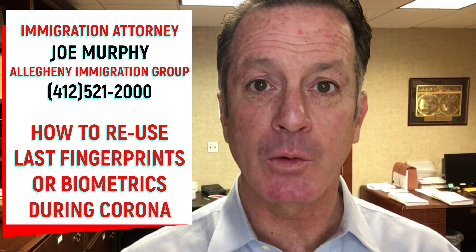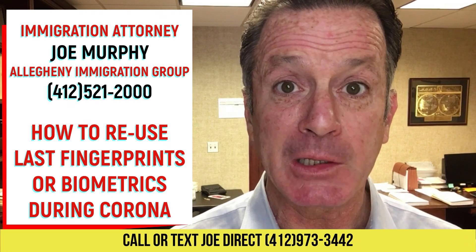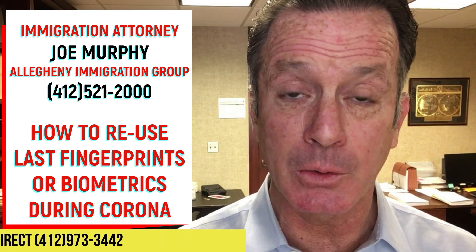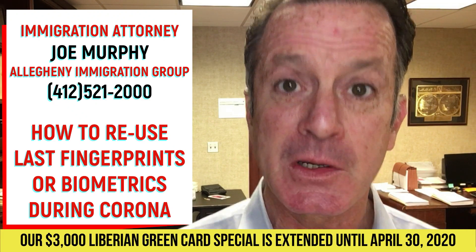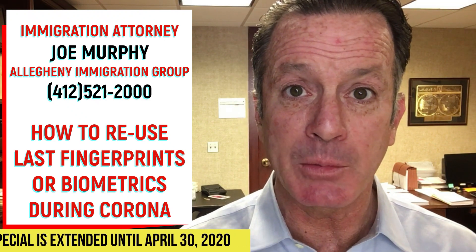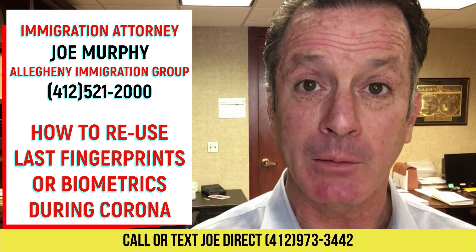This is Joe Murphy from Allegheny Immigration Group. I've got some great news for those of you who are worried that your immigration might be delayed because the fingerprint offices are closed. As many of you are aware, almost any application for immigration benefits, the USCIS will require that you be fingerprinted. They call it biometrics, but in most cases it's just nothing more than fingerprinting.